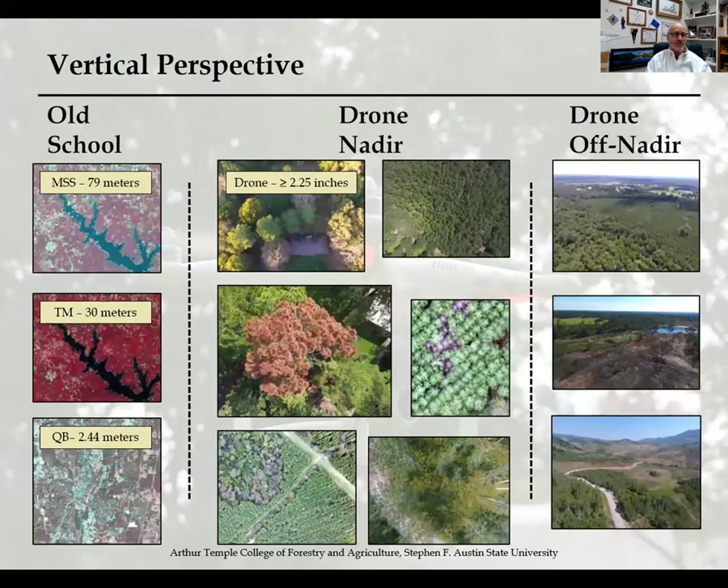Let's look at drone imagery from an old school versus new school perspective. Old school was typically aerial photography and satellite-based platforms. On the left is some satellite imagery — the old MSS satellite had 79-meter spatial resolution, while some of the new commercial-grade satellites like QuickBird are at 2.44 meters. But you can't control the temporal resolution, and the spatial resolution, although great, is still somewhat limited. Looking at the drone nadir shots and off-nadir shots, it's immediately apparent that drone technology provides a very high spatial resolution image highly beneficial to forestry and natural resource applications.